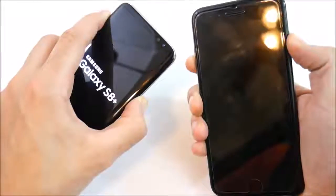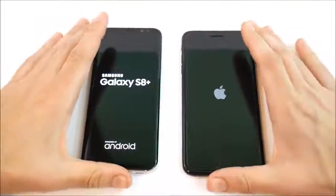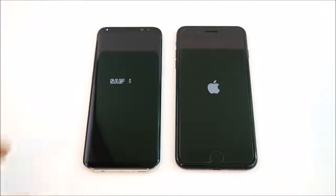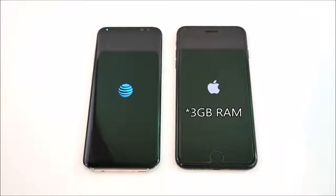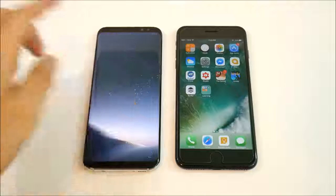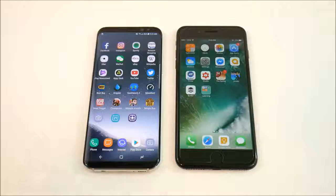The Samsung logo shows first, then the Apple logo. We're working with a Snapdragon 835 CPU with 4GB of RAM versus Apple's A10 quad-core Fusion chip with 2GB of RAM. I thought the iPhone 7 Plus would win the boot up test, but the Galaxy S8 Plus takes it — which is pretty strange, because Samsung devices don't usually beat Apple in boot up tests. Sammy gets the win to start.